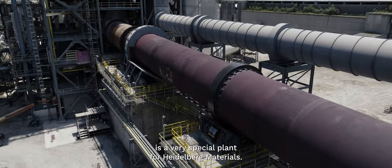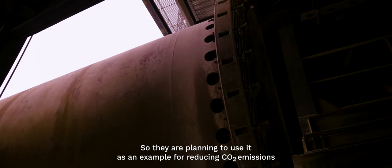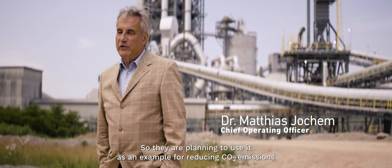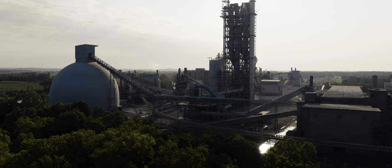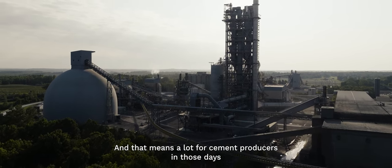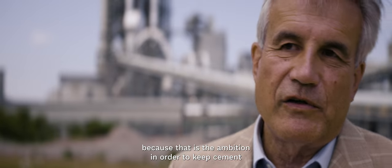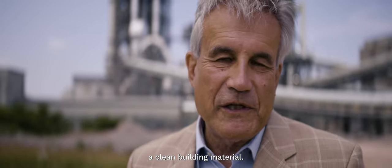We could recognize that this is a very special plant for Heidelberg Materials. They are planning to use it as an example for reducing CO2 emissions to zero in the year 2030. That means a lot for cement producers in those days, because that is the ambition in order to keep cement a clean building material.